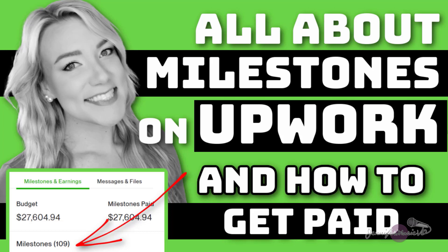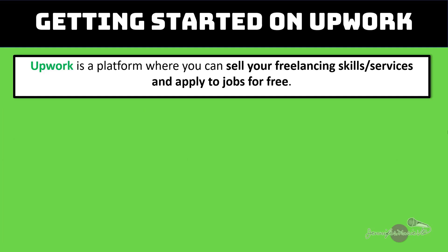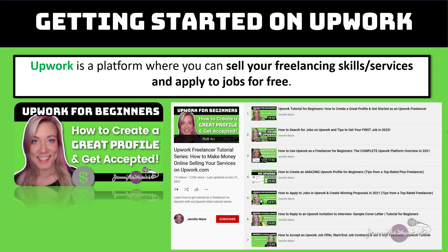So in today's video, I'm going to talk to you all about milestones on Upwork and how to get paid. If you're not familiar with Upwork, it is a platform where you can sell your freelancing skills and services and apply to jobs for free. I am a top rated freelancer on Upwork and have earned over 80,000 US dollars since I started freelancing on Upwork a few years ago.